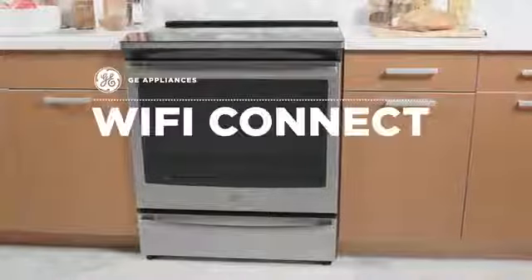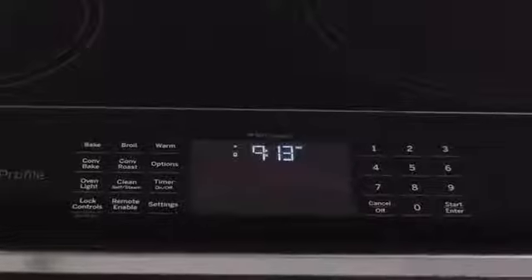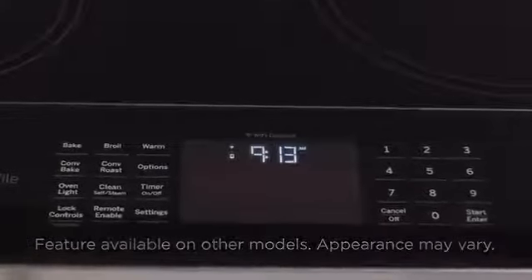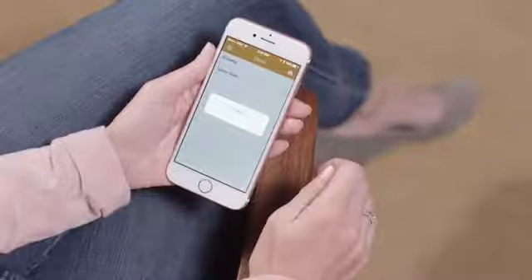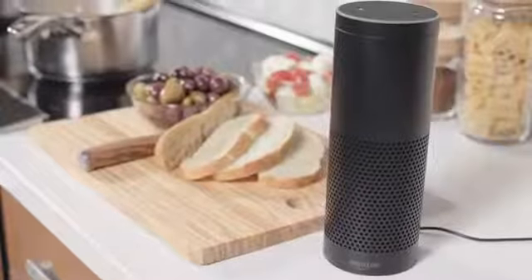At GE Appliances, we know everyone has an inner control freak. That's why we've created slide-in ranges with Wi-Fi Connect technology. That means you can monitor and control your appliance with a smart device or just the sound of your voice.